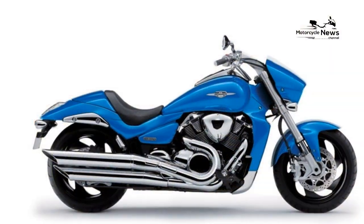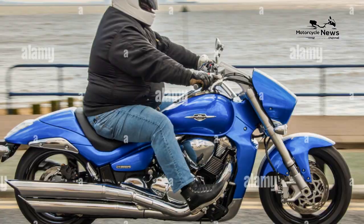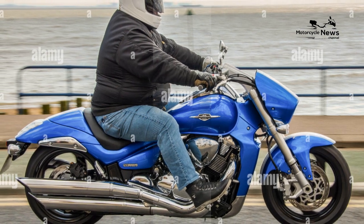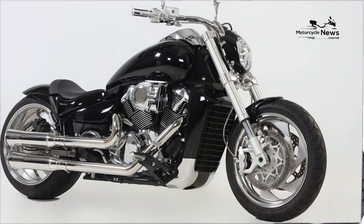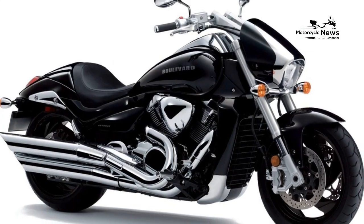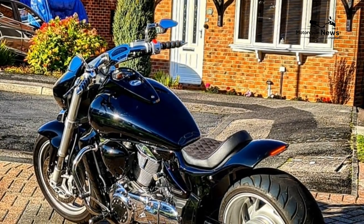Ride quality and brakes: for such a lump, the Intruder is remarkably easy to ride. The 705mm seat height makes standing at the lights a pain-free affair, and the feet-forward ride position isn't as much of a stretch as you'd think — although if you have less than a 29-inch inside leg measurement, you will struggle.